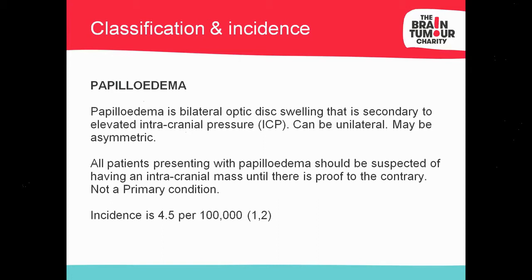When I started giving this talk two years ago, the incidence figure was approximately half — just over two per 100,000. The incidence of papilledema is increasing, and that can be linked with the rise in IIH and obesity.